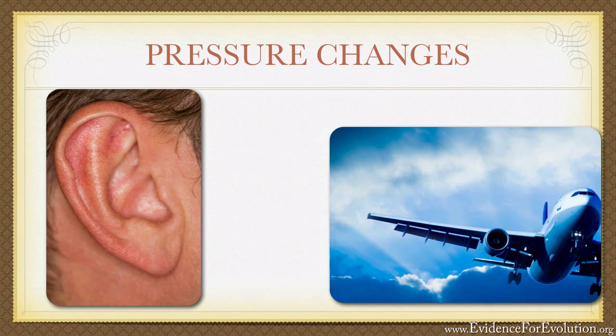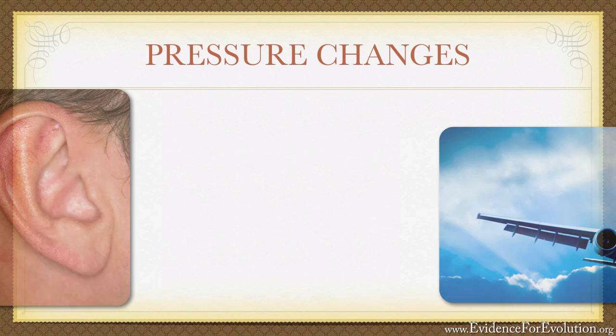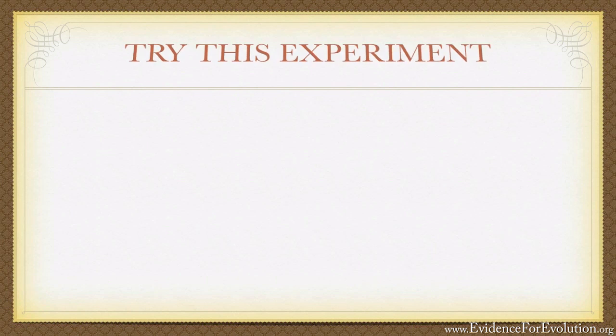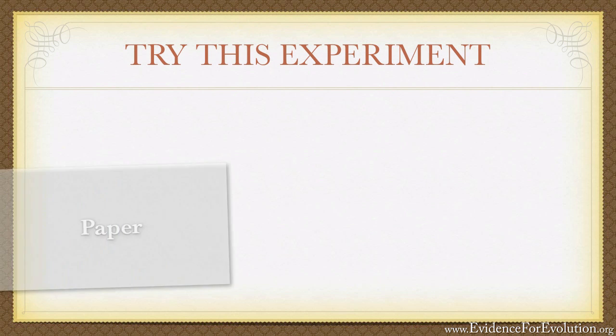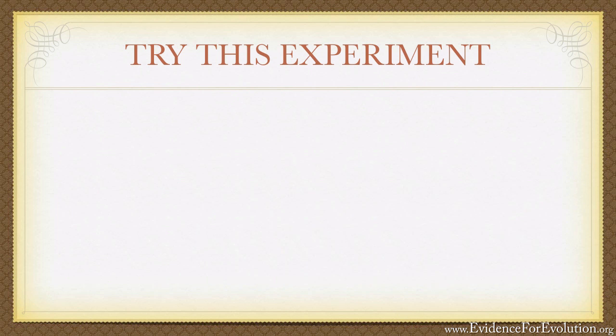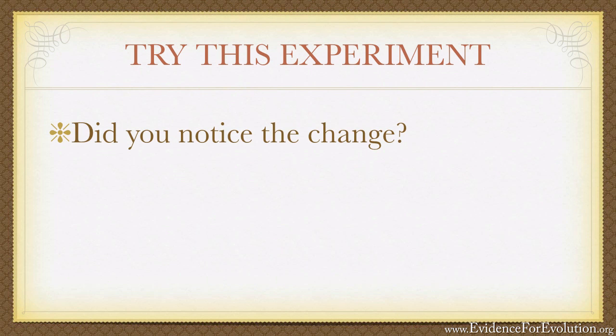Try this simple experiment. Take a single sheet of notebook paper and lay it flat on the ground. Now step up onto that paper — you're now at a higher altitude. Do you notice the pressure difference? Of course not. The change is so small that it's completely unnoticeable.